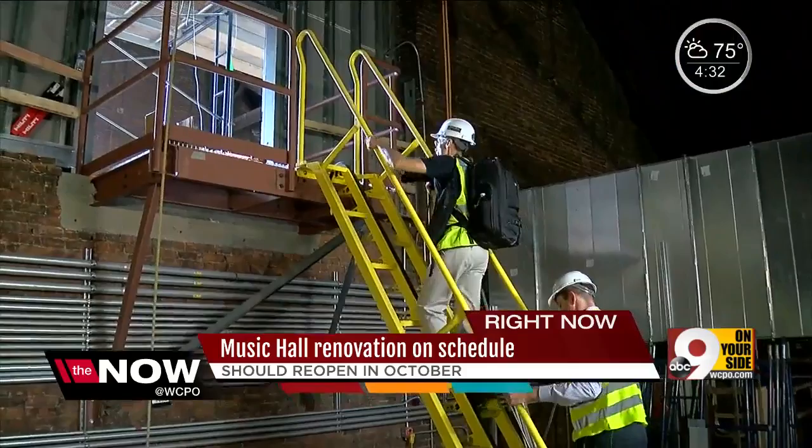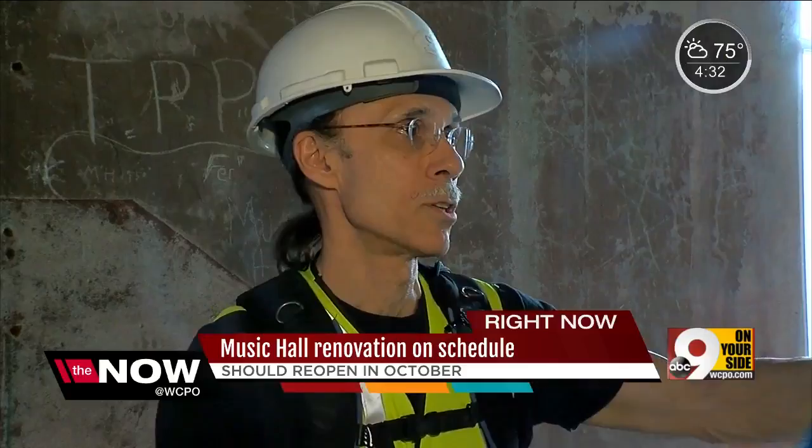Symphony bassist Matthew Zori has been capturing the transformation since the start. It's helped me have a connection to the community that I don't think I brought in, inside Springer Auditorium.